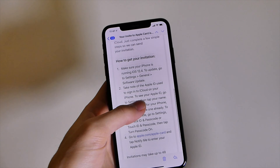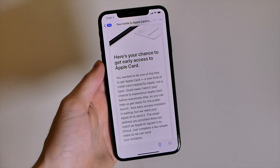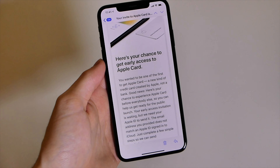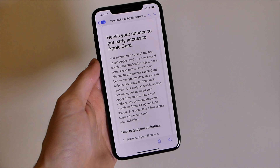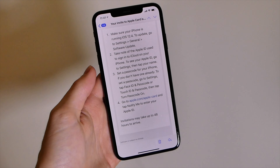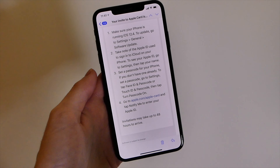If you got this email and are in the US, there was an issue that caused your email not to be tied to your Apple ID when it went to process your invitation. You don't really have an invitation waiting — you have to go back through the process again. But you should get that invitation within 48 hours after resubmitting your Apple ID email in the 'Notify Me' section.